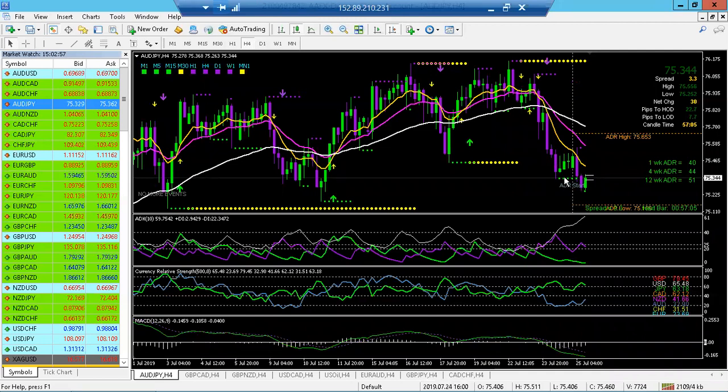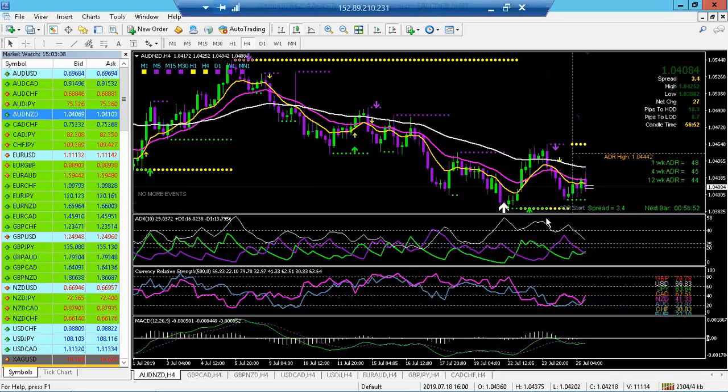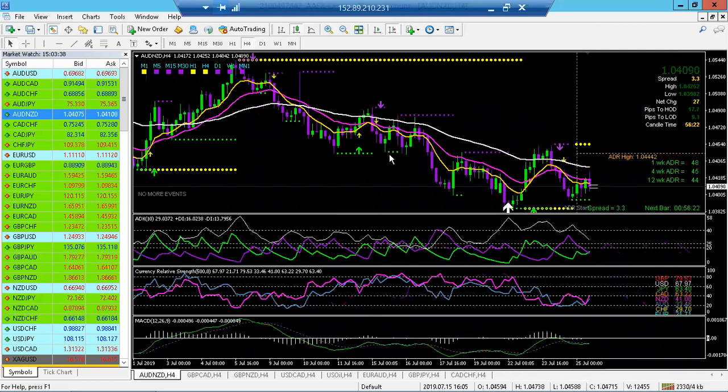We broke previous support, which I like, and we're pulling back. But as you guys know, AUD is just tanking — AUD is super weak right now. I don't typically trade this pair because I don't like the way it moves. The two currencies are too correlated for me. When one is going up, the other is going up; when one is going down, the other is going down. So I kind of avoid this pair personally.